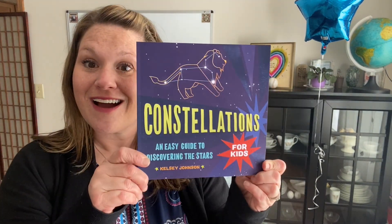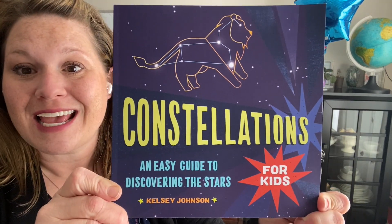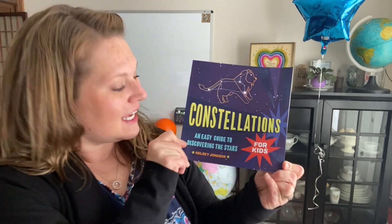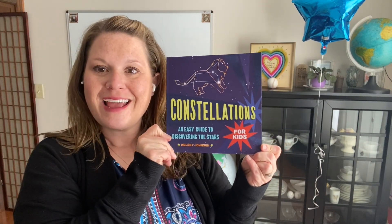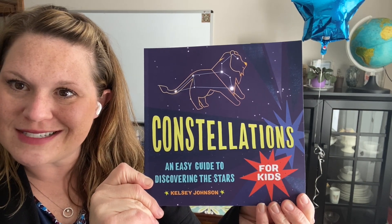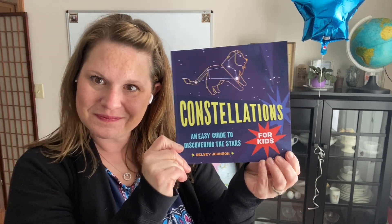Hello. We are going to be looking at the book Constellations: An Easy Guide to Discovering the Stars for Kids, by Kelsey Johnson. We're just going to look at some of this. You guys remember what a constellation is? We're going to find out. I am going to read just some parts of it and show you some different parts as well.